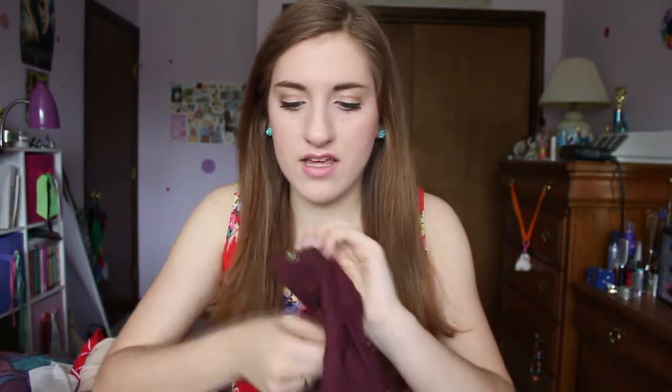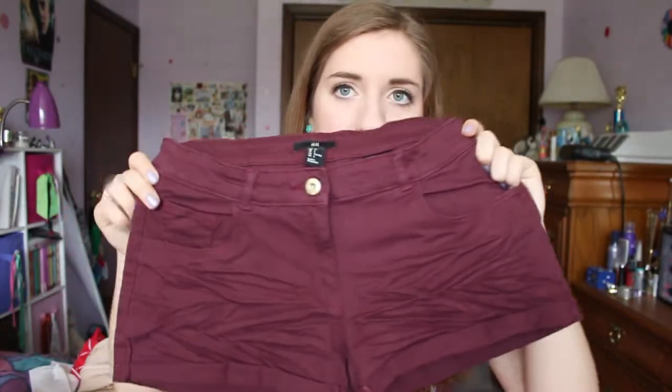The weird thing is the button is on the other side — you know how you button your pants and all pants are like that? This is on the other side, and the zipper is on the other side too. So I was like, are these men's pants? But would a man wear these? Let's hope not. It'll take a little getting used to but I think they're really cute anyways. They were only $12.95.